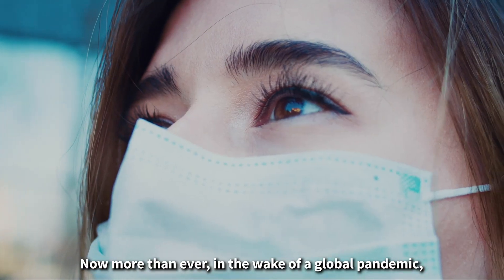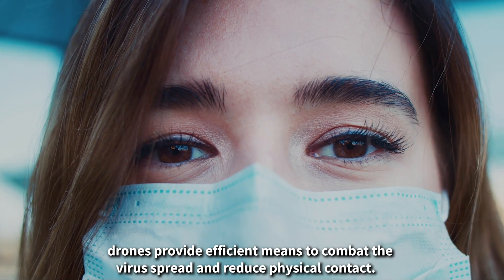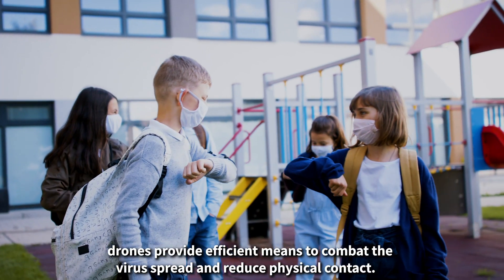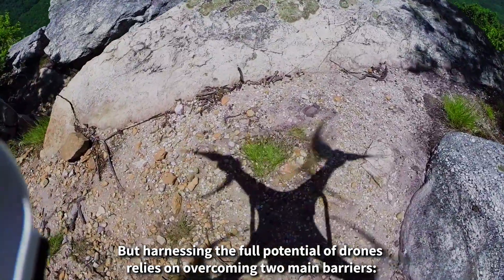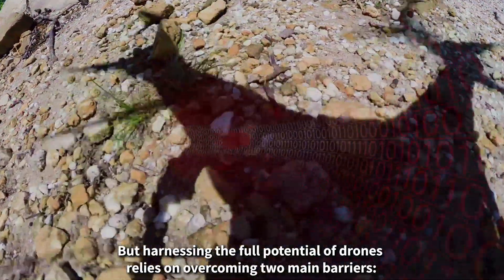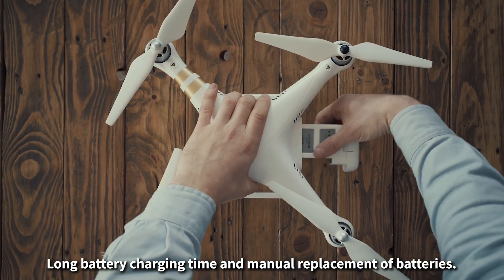Now more than ever, in the wake of a global pandemic, drones provide efficient means to combat the virus spread and reduce physical contact. But harnessing the full potential of drones relies on overcoming two main barriers: long battery charging time and manual replacement of batteries.